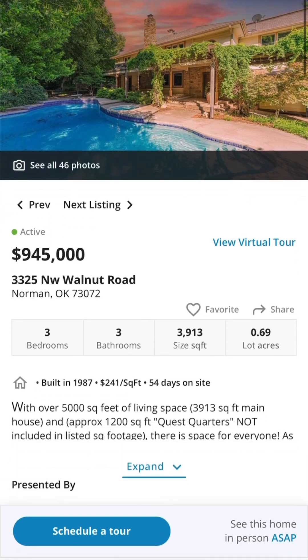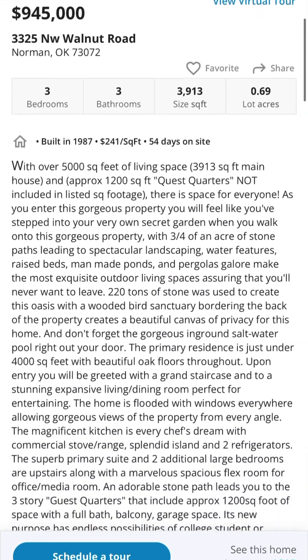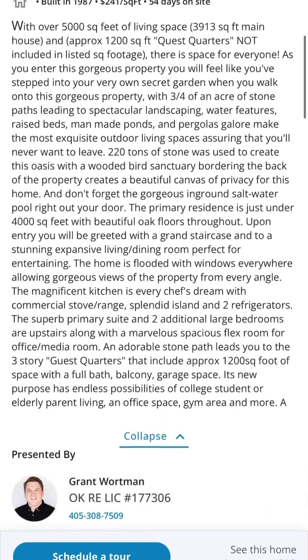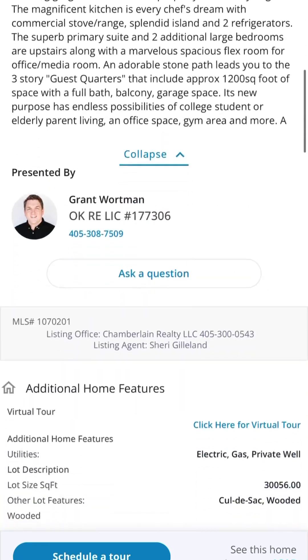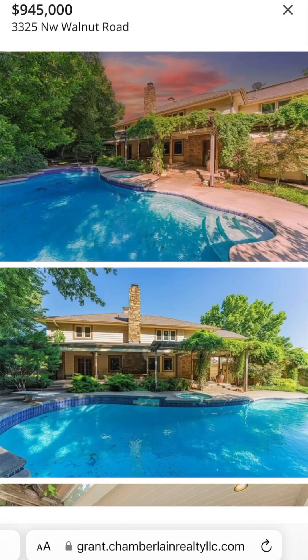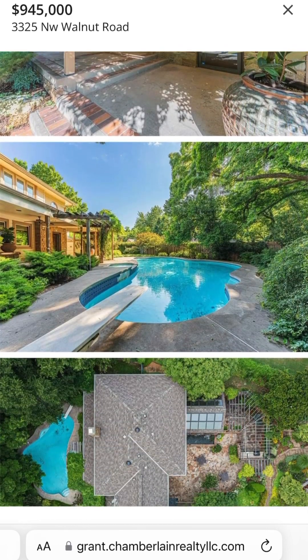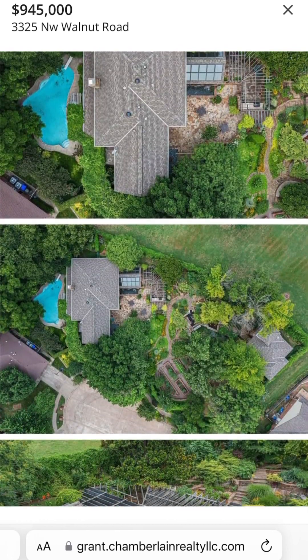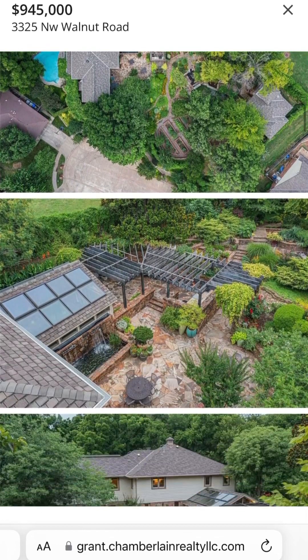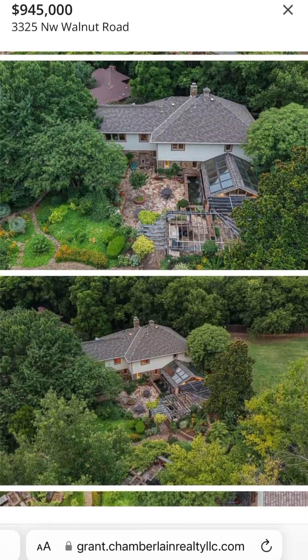This next one is 3325 Northwest Walnut Road in Norman. It's $945,000. It's a big house — 5,000 square feet — but it also has about a 1,200 square foot other building. This is from Sherry Gilliland. Really cool building in Norman, just off of Highway 9. It's an older building. It's got this amazing backyard — look at all of that foliage, those trails, the pool, the trees.